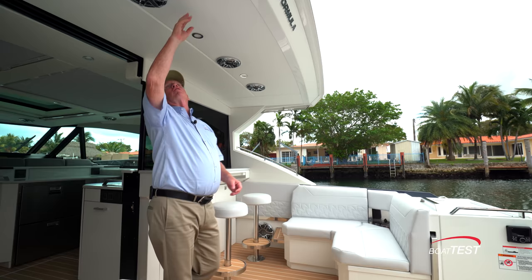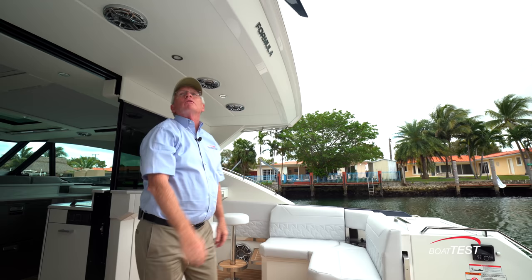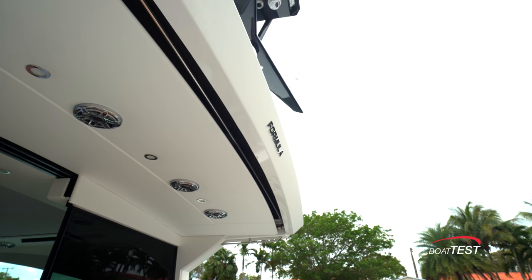Overhead there's an extension with speakers and LED lights that can go up to 11 colors. There's also an extendable Sure Shade awning, and notice how nice and neat the installation is — it blends seamlessly with the hard top. When we open it up, it ends up being one of the biggest shades I've seen.